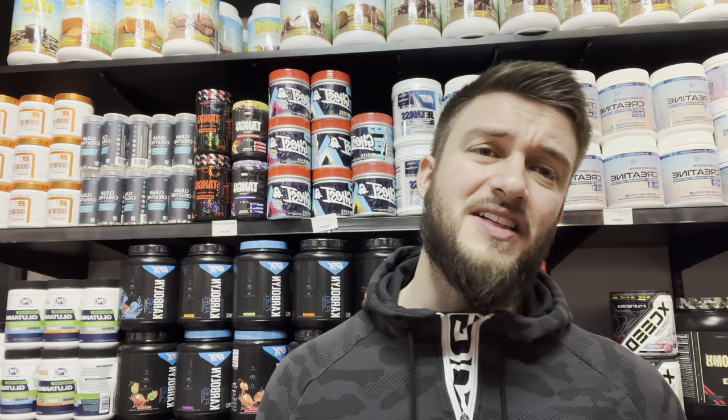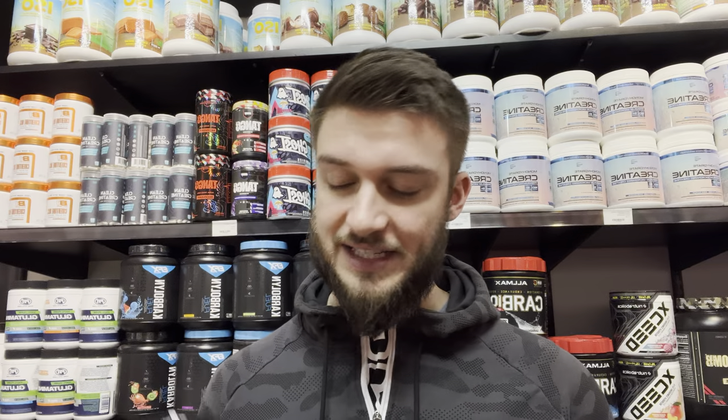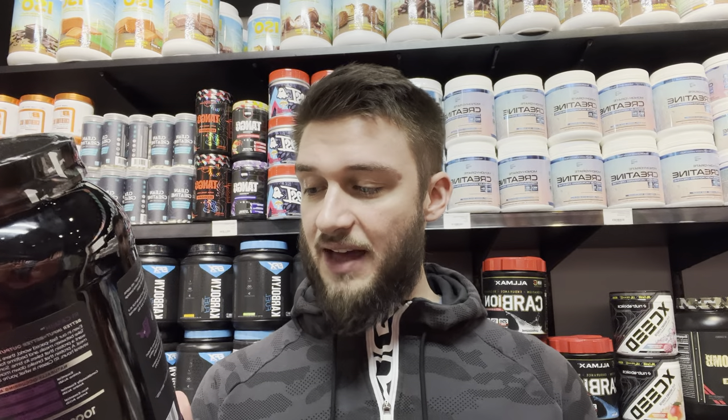I've never been a massive fan of casein proteins because I find their taste is not the same as a whey-based protein or whey isolate. There's also science suggesting that whether your protein digests quickly or slowly doesn't make a massive difference in the grand scheme of things, so I've tended to gravitate away from casein protein powders. That said, I do like the Rule One casein — it's a pretty decent one.